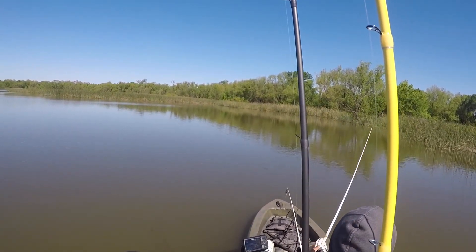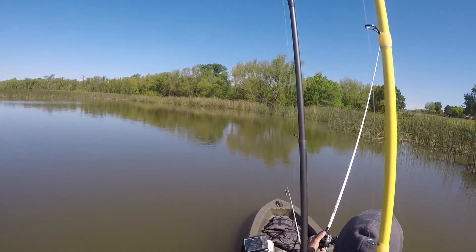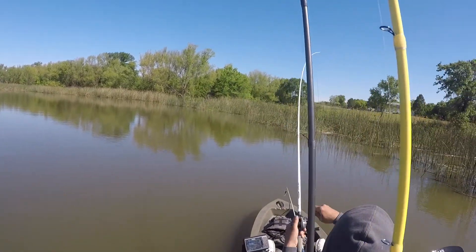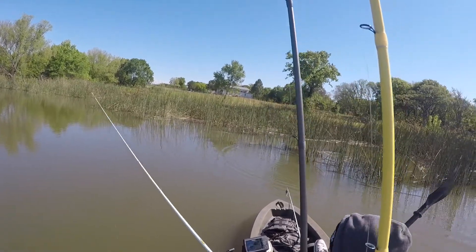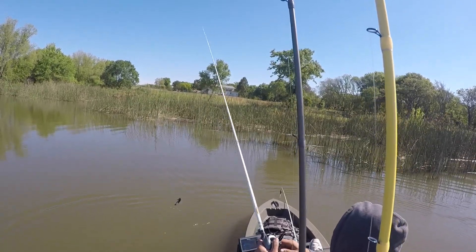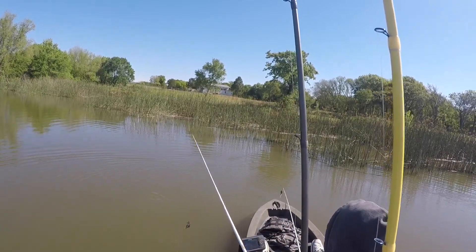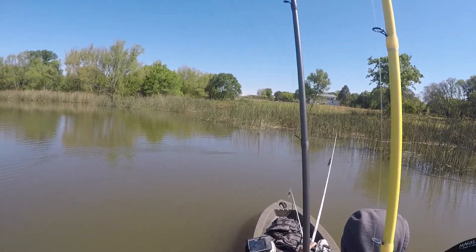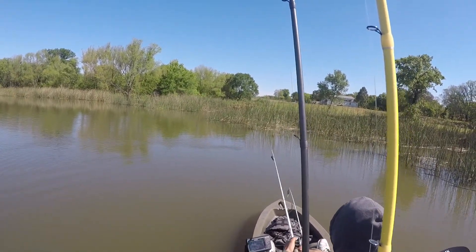We're moving along — about an hour passed without catching anything — making our way back to the back of the lake. I decided to pitch it into the tall grass and reeds. I thought I was stuck, so I'm trying to get it to pop over the grass, and next thing I felt it pull back down really hard. There was a fish, but my reaction wasn't good and I didn't get a good hook set. I'm saying a few cuss words, telling Mark I can't believe I lost that fish.